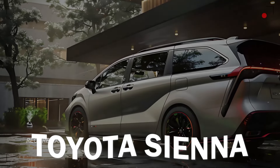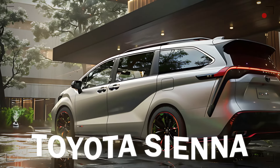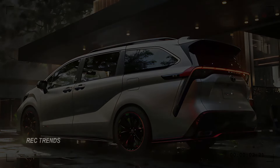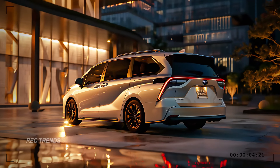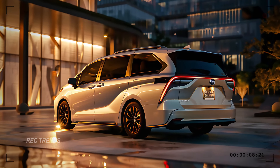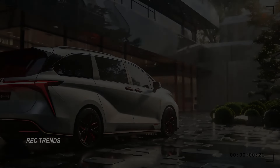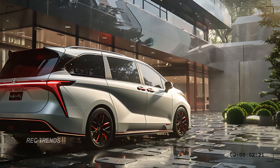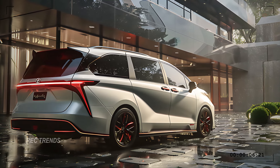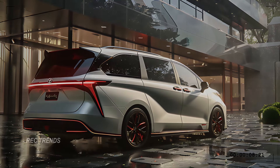Now let's take a look at the rear design. The back of the Sienna is equally impressive, featuring sleek taillights that wrap around the vehicle's sides. The LED elements provide a distinctive light signature, making the Sienna easily recognizable at night. The rear spoiler and the integrated exhaust outlets contribute to the sporty vibe, while the power liftgate ensures easy access to the cargo area.